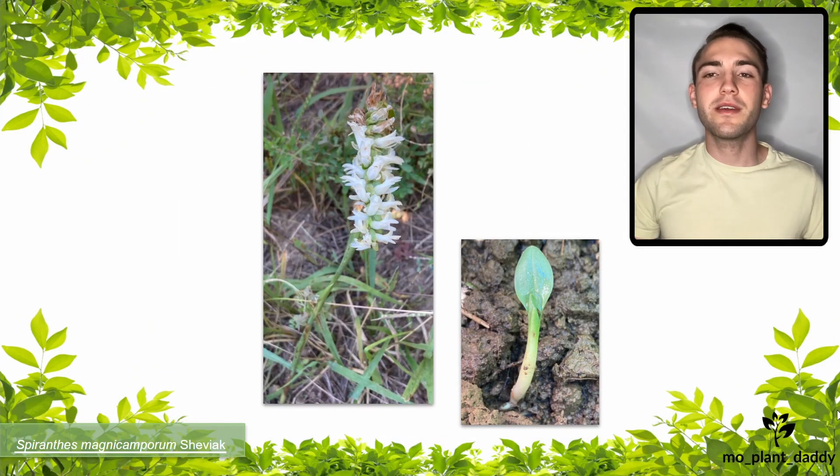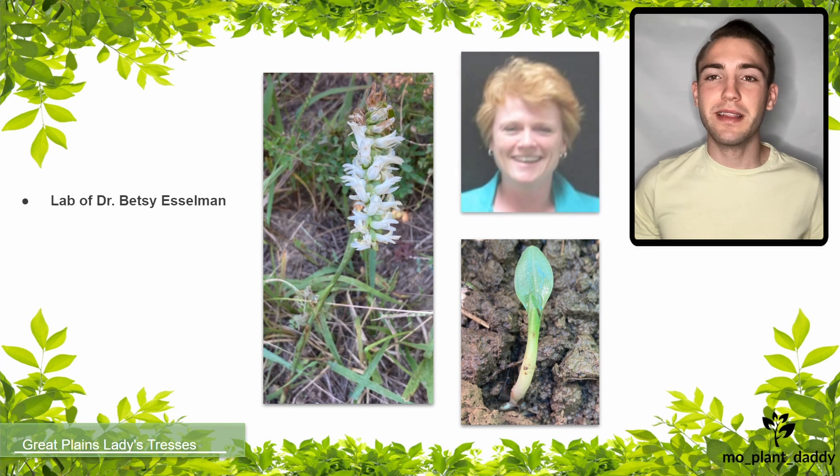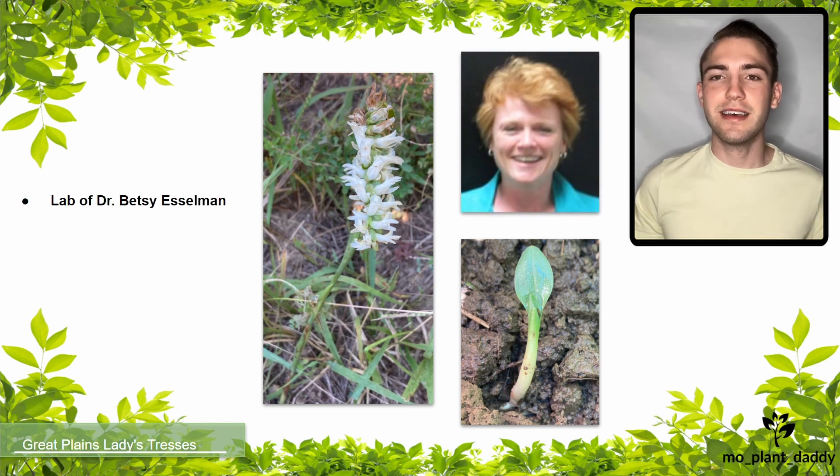Hi everyone! Today we're going to be learning about Spiranthes magna camporum, otherwise known as the Great Plains Lady's Tresses orchid. This video was made possible by the lab of Dr. Betsy Esselman at Southern Illinois University Edwardsville, whose lab is currently researching the Great Plains Lady's Tresses orchid as well as several other species of orchid.